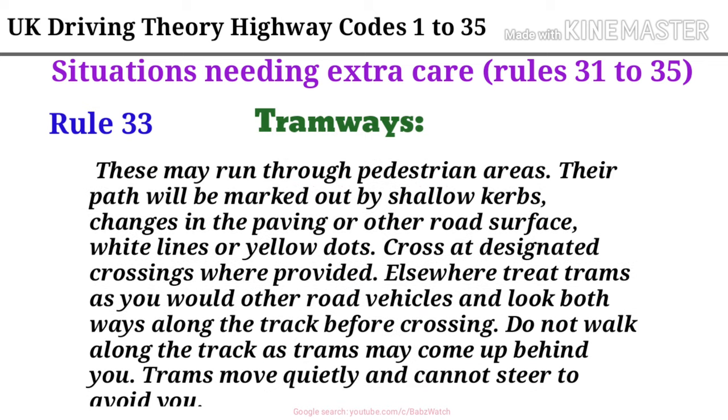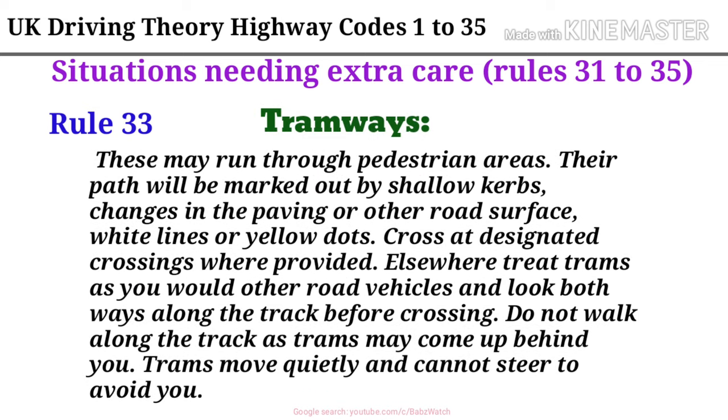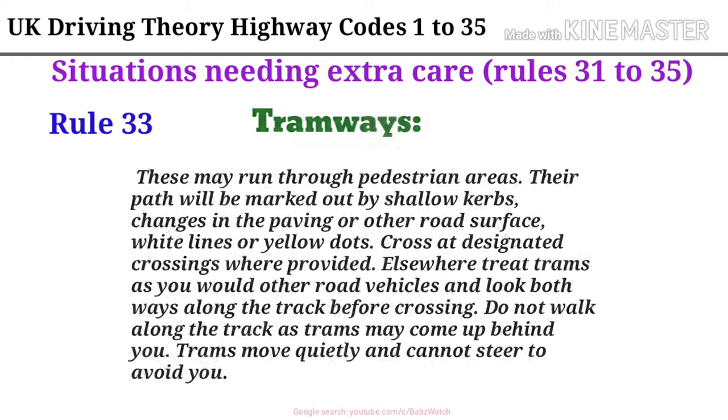Rule 33. Tramways. These may run through pedestrian areas. Their path will be marked out by shallow curbs, changes in the paving or other road surface, white lines or yellow dots. Cross at designated crossings where provided. Elsewhere, treat trams as you would other road vehicles and look both ways along the track before crossing. Do not walk along the track as trams may come up behind you. Trams move quietly and cannot steer to avoid you.